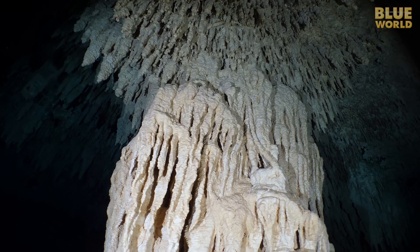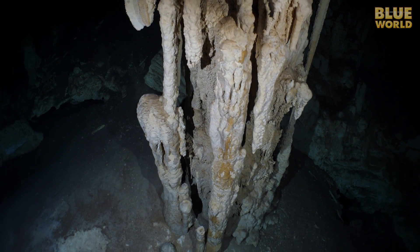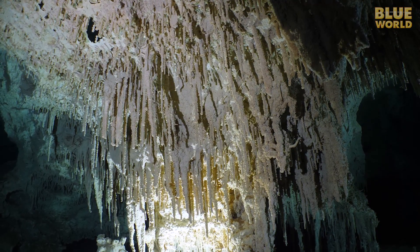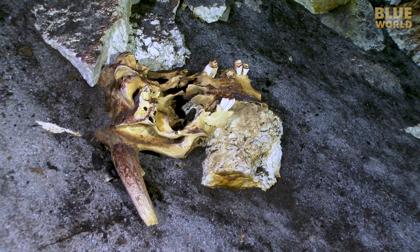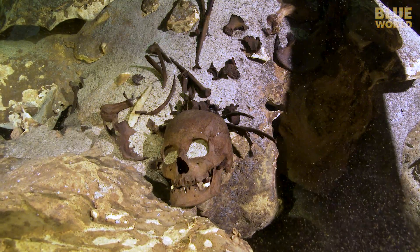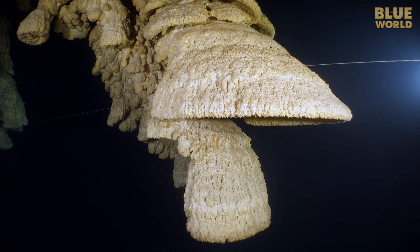There are all kinds of interesting things to see in these cenotes and caves, from speleothems like stalagmites and stalactites, to blind cave fish. Sometimes there are bones from animals and even humans. But a few cenotes hold something incredibly rare and not well understood.